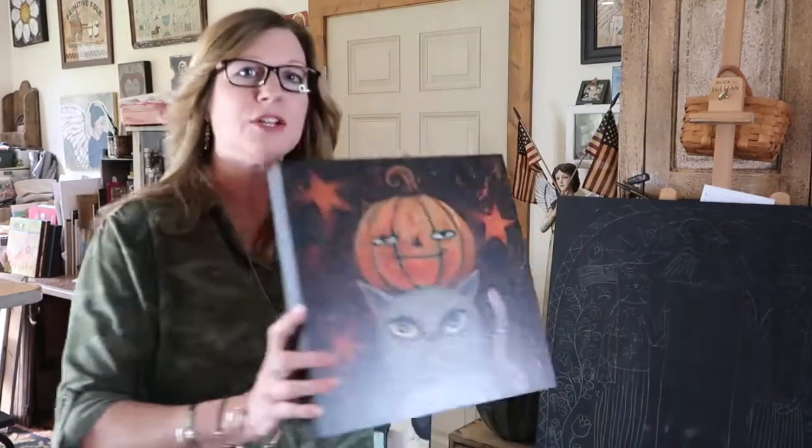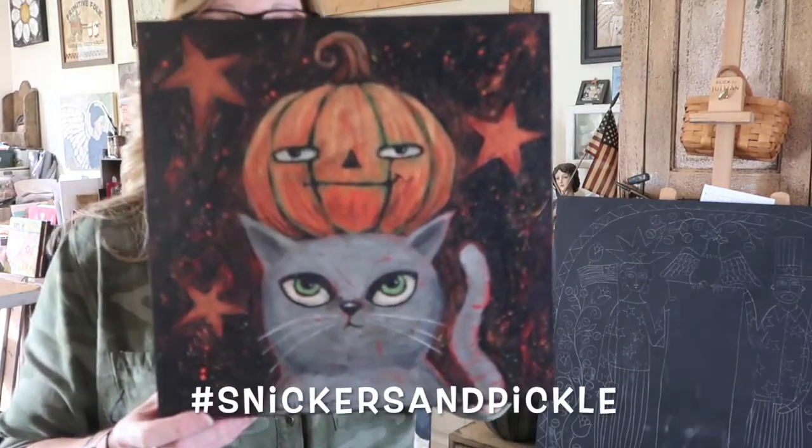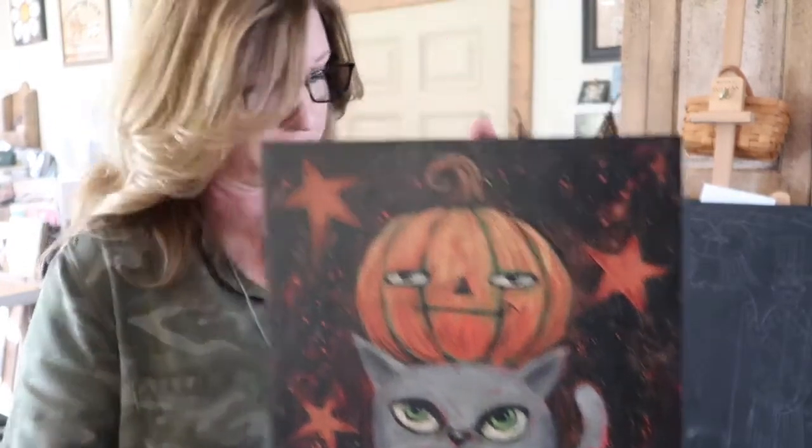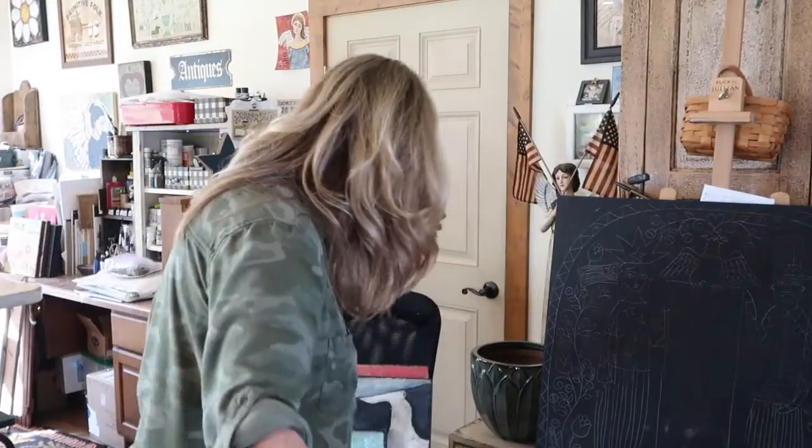We did Snickers and Pickle — this one was a big hit, everyone loved this one. In session one we also painted an angel, but I gave that original away as a gift.